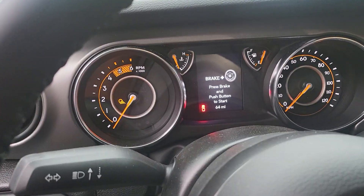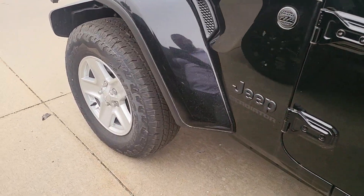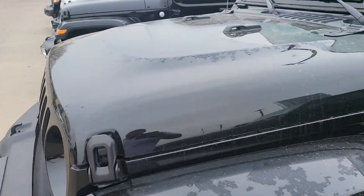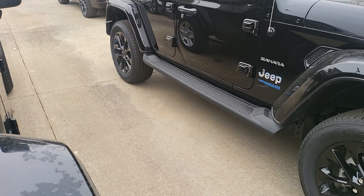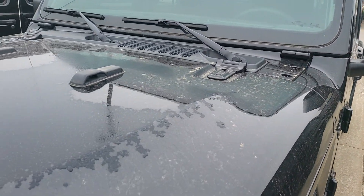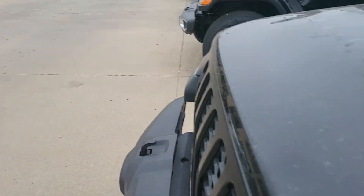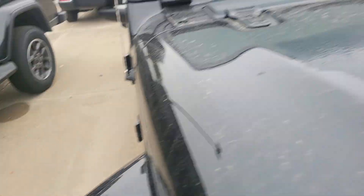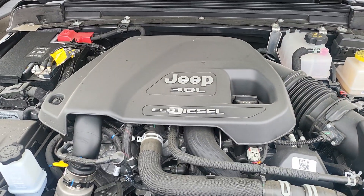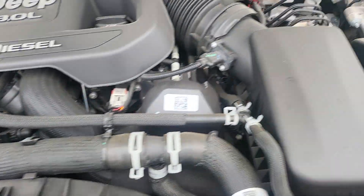This one has 64 miles on it, so it's brand spanking new. It is a little overcast and dewy today so everything is a little wet. Let me get this hood open so we can take a look at the motor. There we go — 3.0 EcoDiesel. Take a look at all that fun stuff.